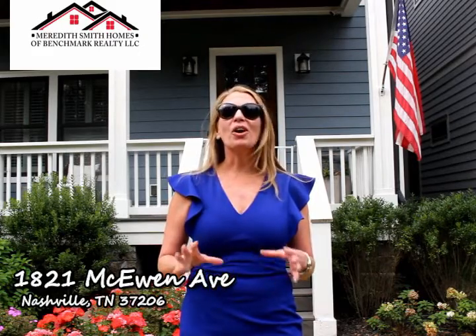Welcome to 1821 McEwen Avenue, nestled in the heart of Laughlin Springs. This charming East Nashville home is walkable to all the hot spots.